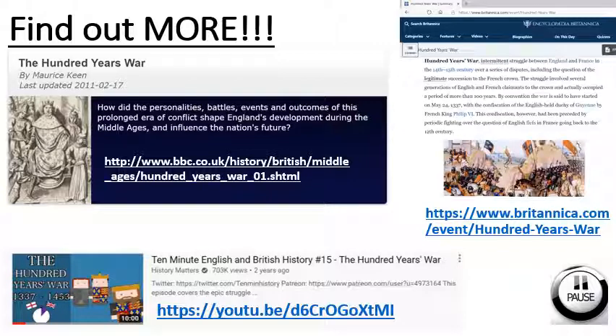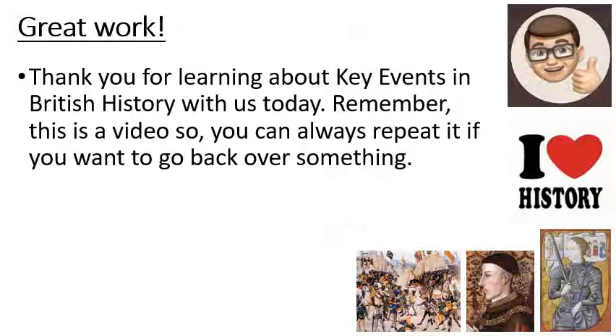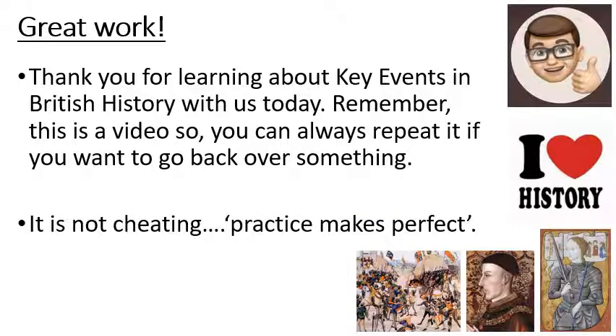To find out more about the Hundred Years War, you can go to any of the resources on the screen at the moment — you've got the Hundred Years War from the BBC, the Britannica Encyclopedia entry as well, and a video at the bottom of the Hundred Years War in 10 minutes. You can pause the video if you want to write any of these down. Great work! Thank you for learning about key events in British history with us today. Remember, this is a video, so you can always repeat it if you want to go back over something — it's not cheating. Practice makes perfect. Until next time, goodbye!